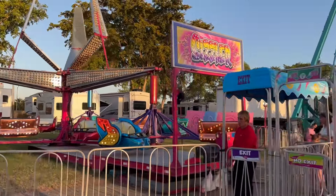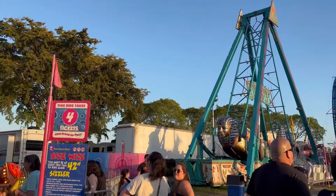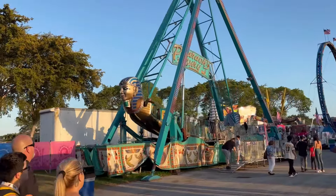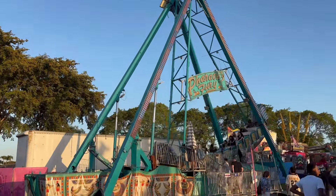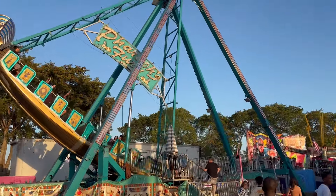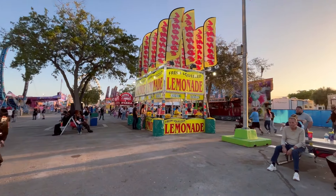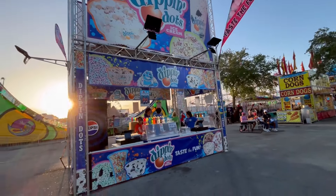Next to the Sizzler we have the Pharaoh's Fury, just starting to cycle. You can see it in action. Across from it we have a freshly squeezed lemonade stand with a refill station, and we have the Dippin' Dots booth here as well.